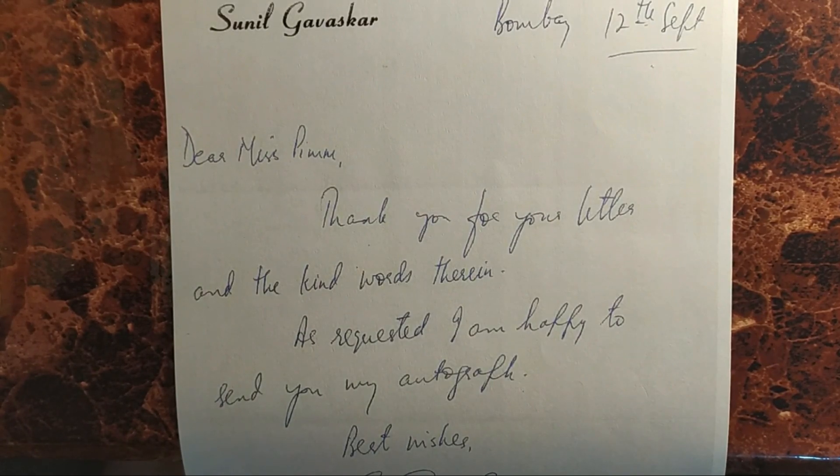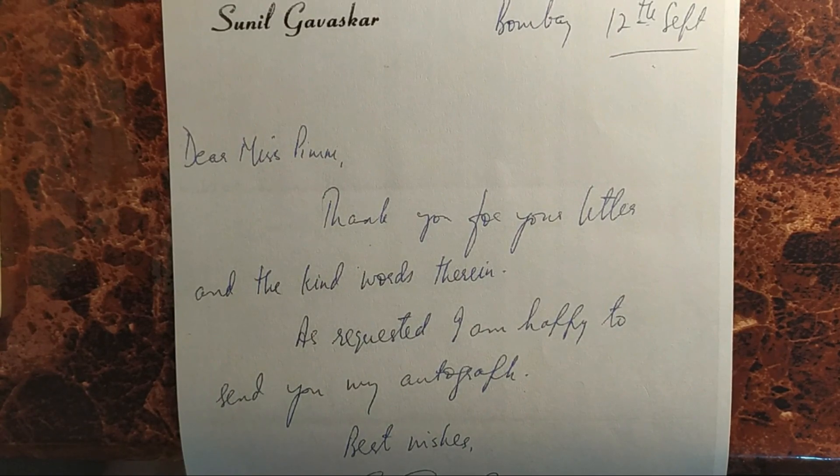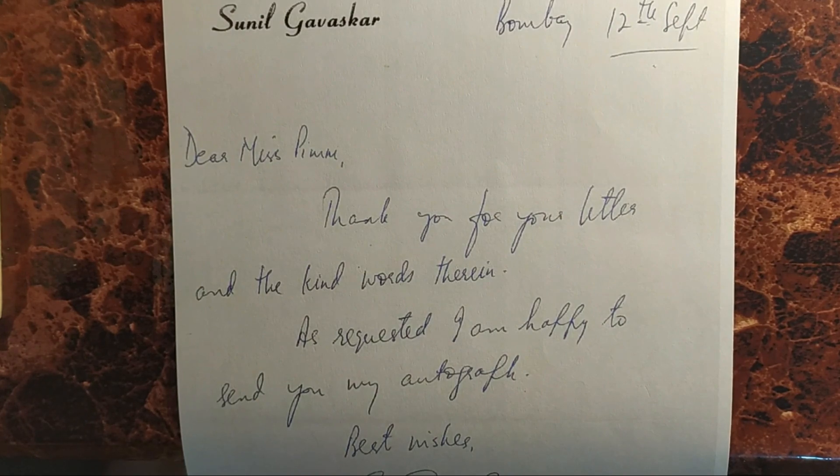So we end today's session, and I ask you this question: what does your handwriting say about you? Stay tuned for the next episode where we'll be analyzing another famous handwriting. Thank you.